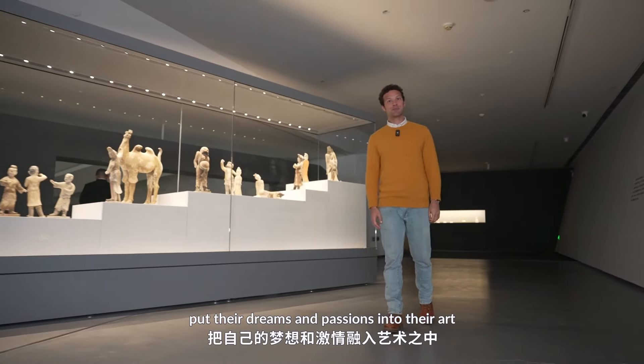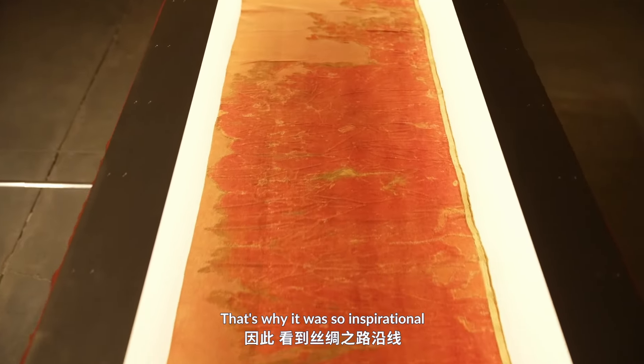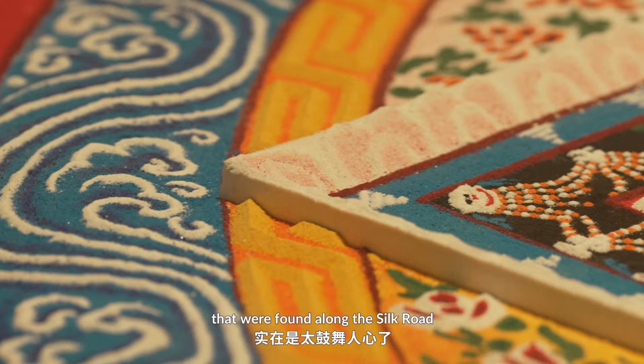People always like to put their dreams and passions into their art. That's why it was so inspirational to see such a great variety of artworks that were found along the Silk Road.